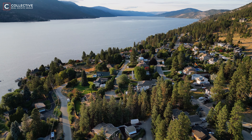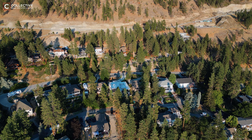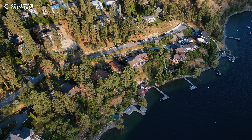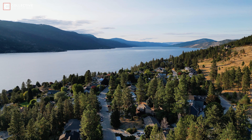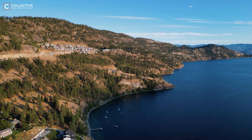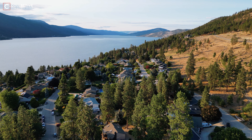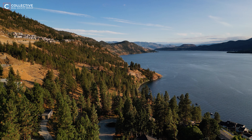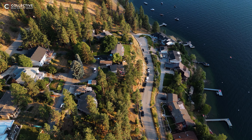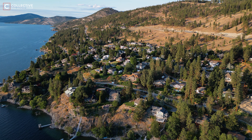Homes within McKinley Landing are diverse in terms of interior style, architecture, era, and lot size, offering a wide range of choices for prospective homeowners. The lots are generously sized, providing more space compared to homes in the city's central areas. Luxurious and expansive lots boast impressive curb appeal with beautiful landscaping perched on hilly terrain. These homes are strategically positioned to offer unobstructed, captivating views of the lake, with long winding driveways, ample natural green space, and an abundance of privacy contributing to the elegant ambiance that epitomizes McKinley Landing.